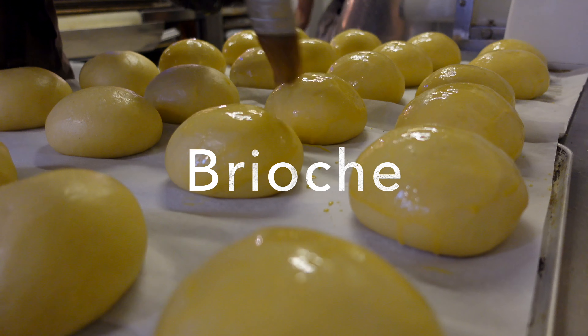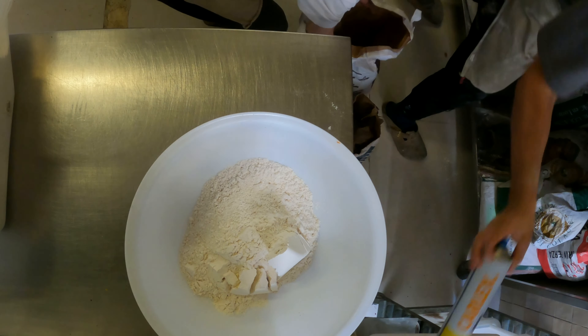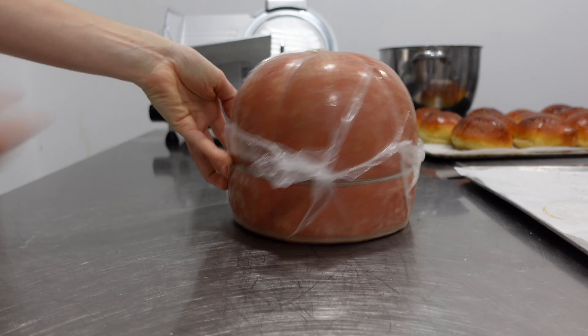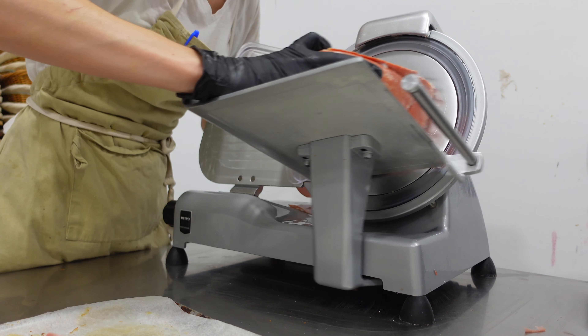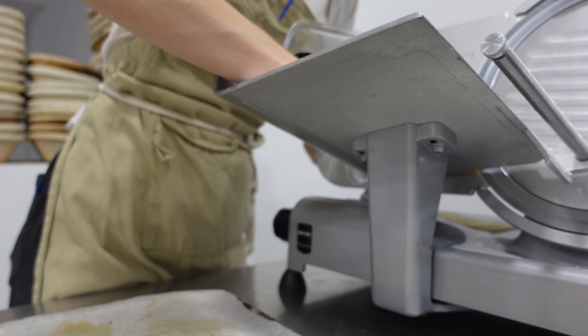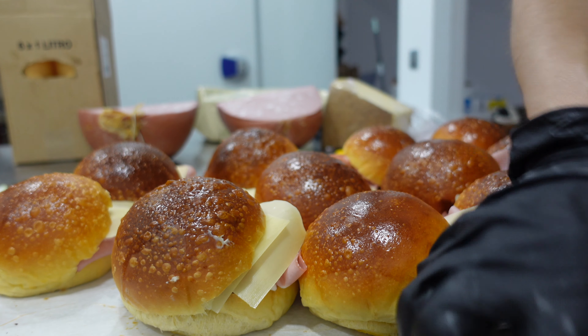The amount of brioche will last for a couple of days. We sell them as burger buns or for sandwiches. Just before making these buns, I want to share how we make the sandwiches for the counter. We slice them in half, spread some butter, then with a slicing machine we slice some ham and cheese. We stack them on top of each other and put some mixed salad.